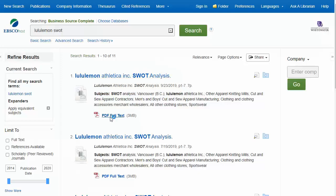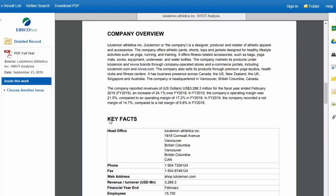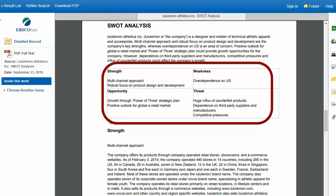If I click the PDF Full Text option, I can read the report right away. The report will include a general overview of the company, similar to what we just looked at. Then I will get a more detailed analysis of the company's strengths, weaknesses, opportunities, and threats.